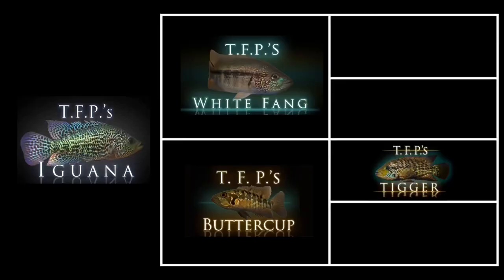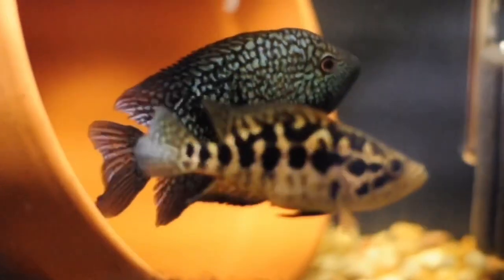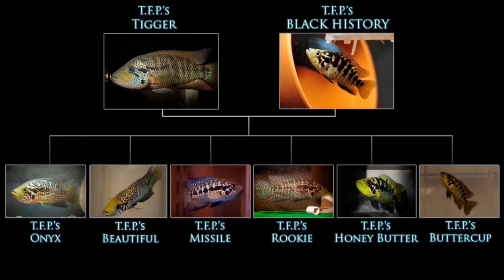Now in the last video I showed y'all a lot about TFP's Iguana's grandmother on his mother's side, TFP's Black History. Specifically, I bred TFP's Black History to TFP's Jade the Escondido, and I bred TFP's Black History to TFP's Tigger, the red tiger Managuensis — the Rio Blanco red tiger Managuensis. But what I didn't tell you was that I also bred her to a red dragon flowerhorn. I got the red dragon from Lakefish Export in Thailand, and his name was TFP's Rooster. I bred TFP's Rooster to TFP's Black History and produced 50% red dragon flowerhorn and 50% Managuensis.